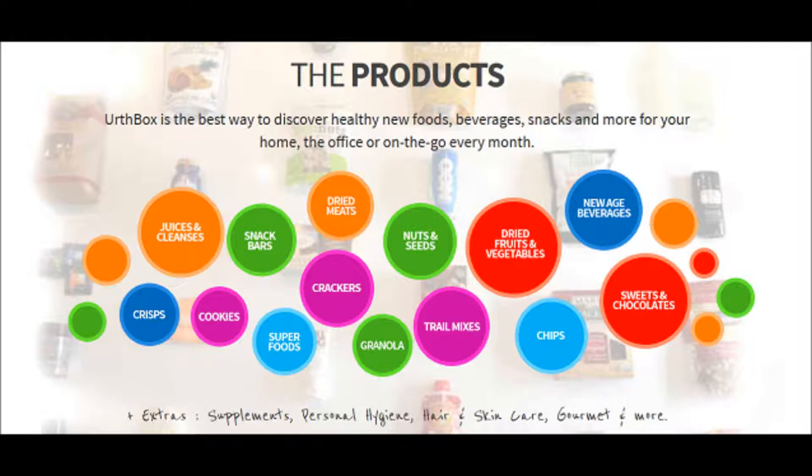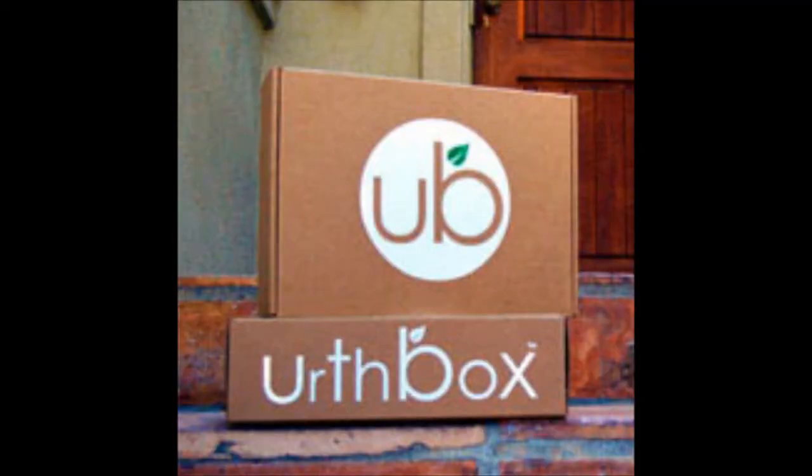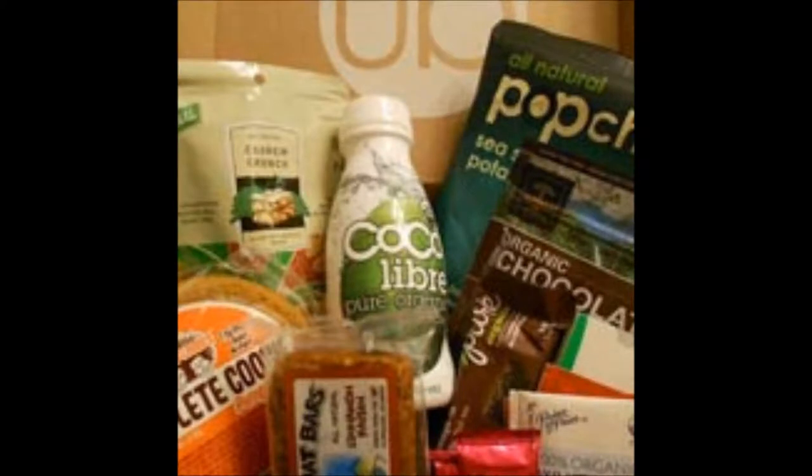You can subscribe to one of the four box sizes and after that select your preferred content, like classic, gluten-free, vegan, or a diet option. The Earthbox can be ordered online but will only ship to the US and Canada.